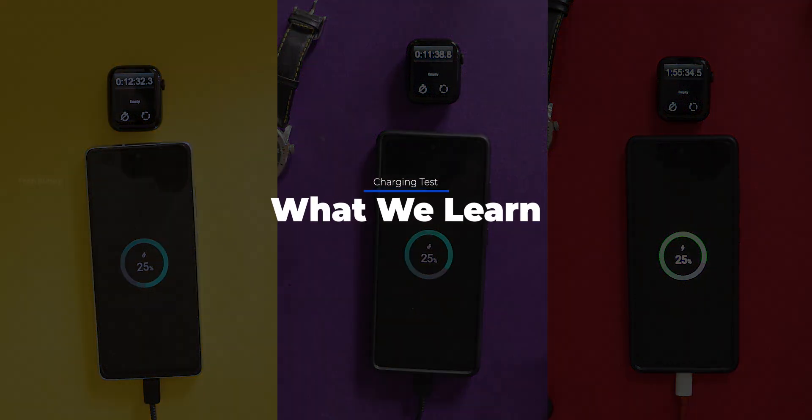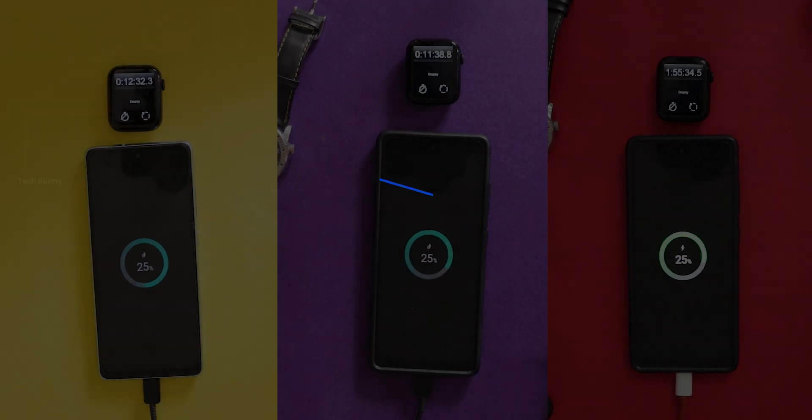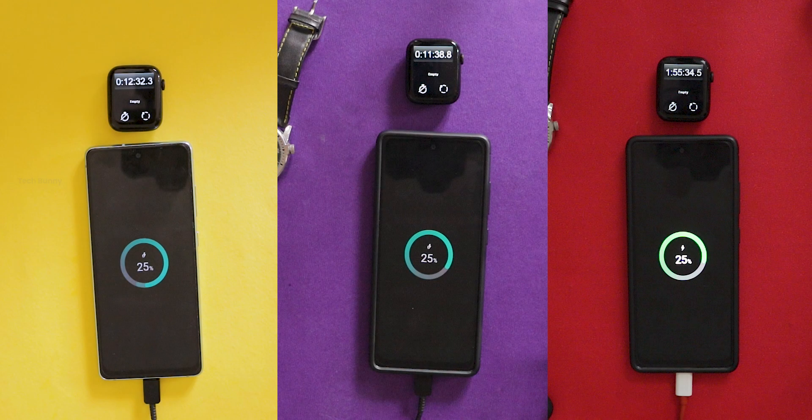Each test tells a story. Number one, different speeds — the power bank and Samsung charger were fast, but the Samsung charger was the quickest in our test.